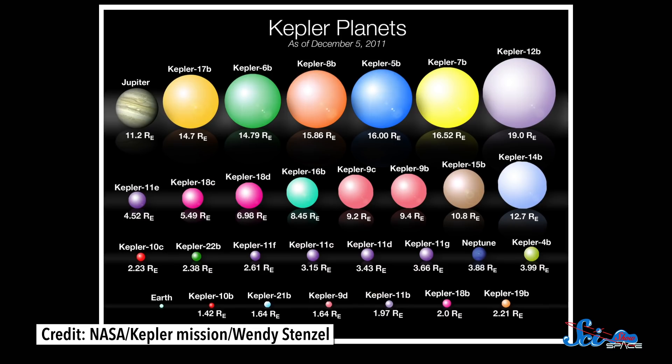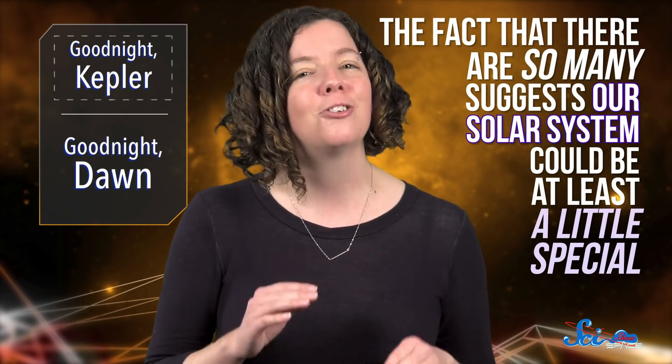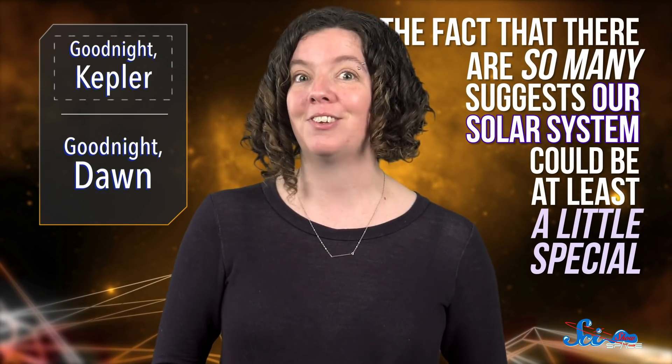Even accounting for those hot Jupiters, most of the planets Kepler observed aren't anything like what we have in our solar system. Instead, they're somewhere in size between Earth and Neptune. And while it has been historically easier to find larger planets, the fact that there are so many suggests our solar system could at least be a little special. But not all of Kepler's discoveries were super weird and exotic — it also found planets a little more similar to Earth, which could help us understand how our home got to be the way it is.